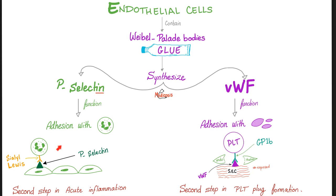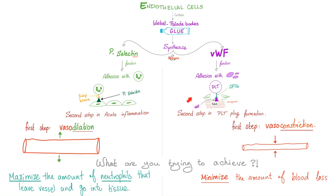Adhesion of the platelet to the endothelium and adhesion of the neutrophil to the endothelium was the second step in platelet plaque formation and in acute inflammation respectively. What was the first step? It depends on what you're trying to achieve. If I'm trying to prevent blood loss, the first step better be vasoconstriction to minimize the amount of blood loss.